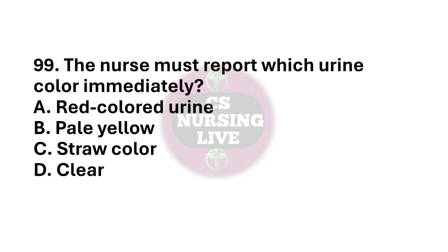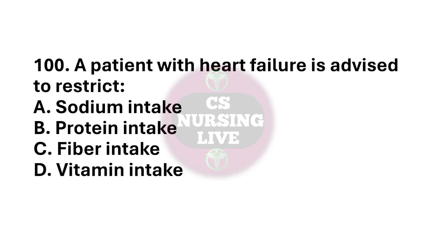Question number 99. The nurse must report which urine color immediately? The right answer is option A. Red color urine. Question number 100. A patient with heart failure is advised to restrict? The right answer is option A. Sodium intake.